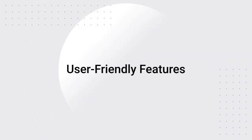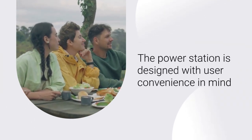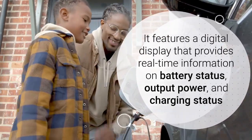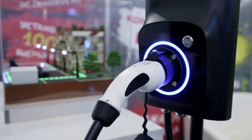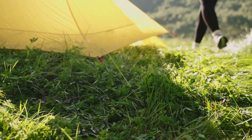The power station is designed with user convenience in mind. It features a digital display that provides real-time information on battery status, output power, and charging status. The unit also includes a built-in handle for easy carrying, making it simple to move around as needed.